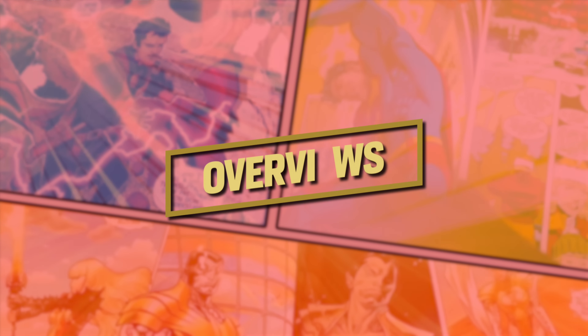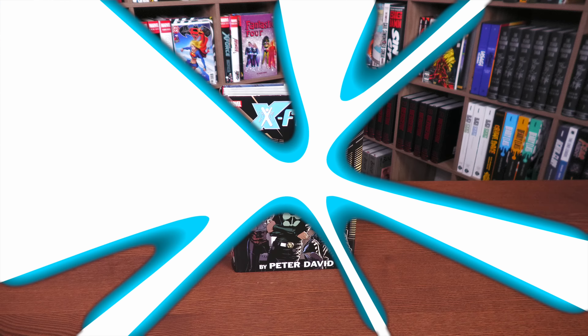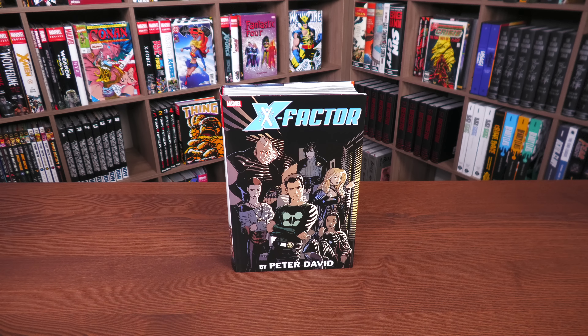Welcome back everybody. Before getting started, I want to give a huge thank you to David Gabriel and the fine folks at Marvel for sending us an advanced copy of this omnibus. This omnibus is due out in the direct market and book market officially on November 29th.